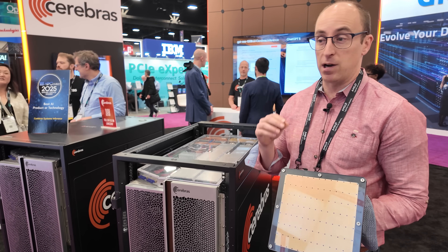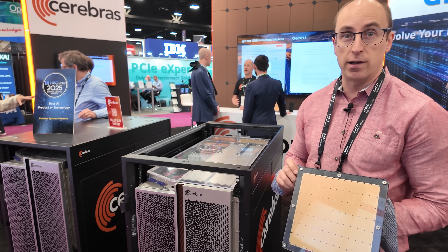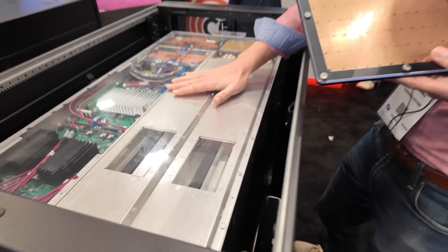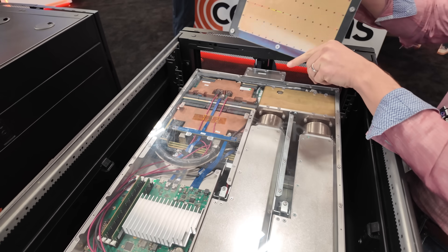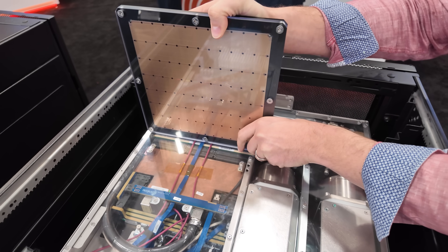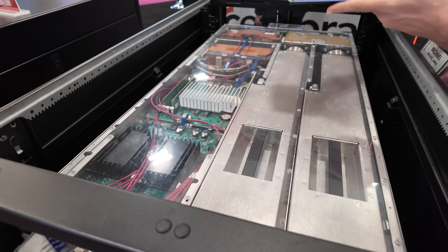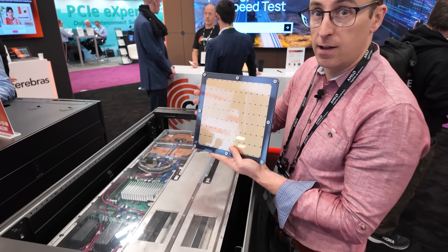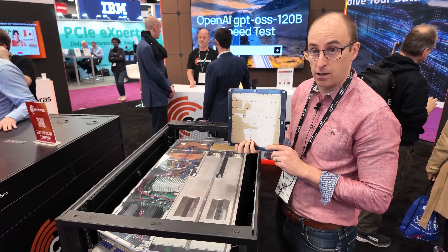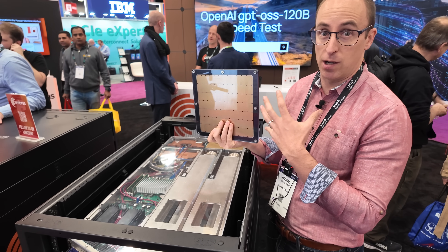So if there's a real-time problem where you need the solution right away, this is one of the engines you would want to consider. This is our node — it's a CS3. There's one chip that goes in here and it slides down. What you're looking at is 3D power distribution. This part consumes 25 kilowatts — that's 30,000 amps in and 30,000 amps of return current, so you can't use a conventional power supply right next to the chip.